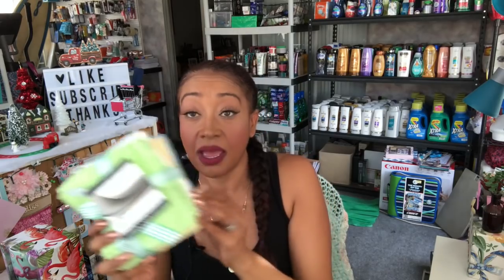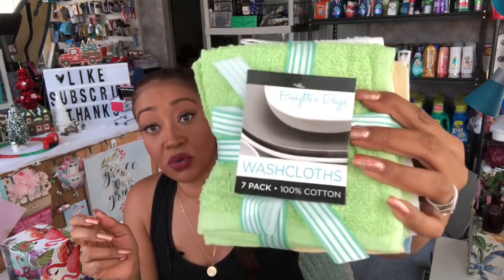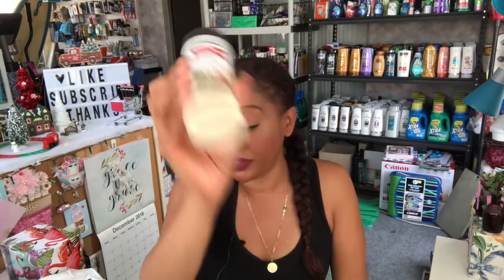They had a seven-pack of 100% cotton washcloths for 99 cents — I love having these on hand, great price. I also found the bigger garlic powder I was looking for, and I picked that up — there was only one left.